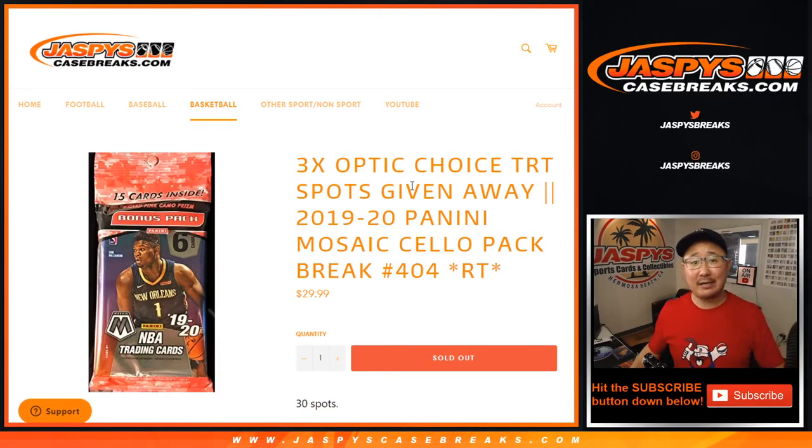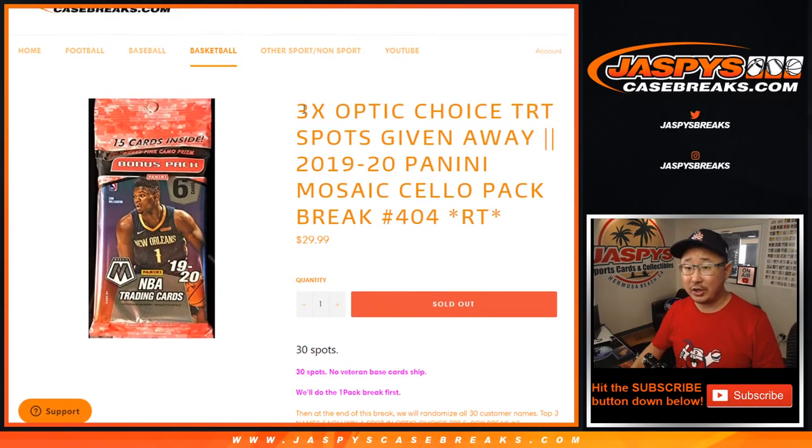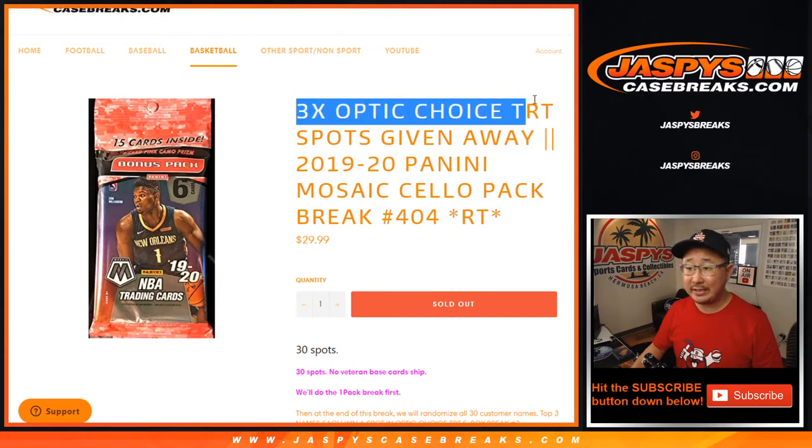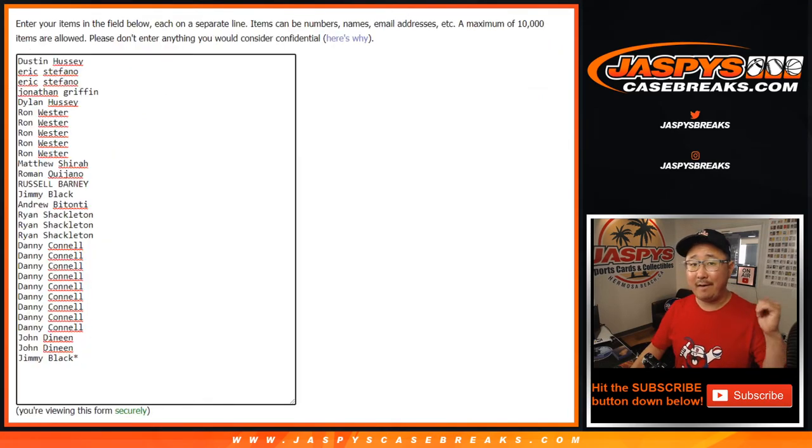Hi everyone, Joe for Jaspi's CaseBreaks.com. Happy Tuesday, happy September — it's the first of the month and here's our first break of the day. Here's 2019-2020 Panini Mosaic Basketball Cello Pack Break number 404, with a chance to win three Optic Choice Tiered Random Team spots. We just have to do one more of these packs before we can unlock that break. The straight-up spots are already sold out, so let's go and get it folks.